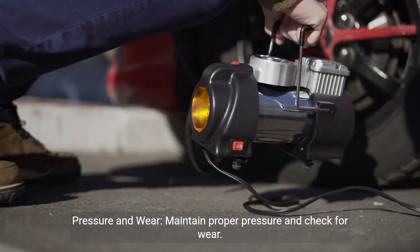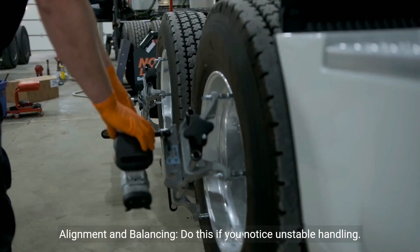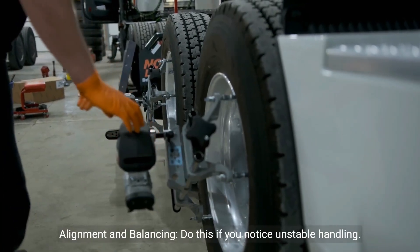Tires — pressure and wear: maintain proper pressure and check for wear. Alignment and balancing: do this if you notice unstable handling.